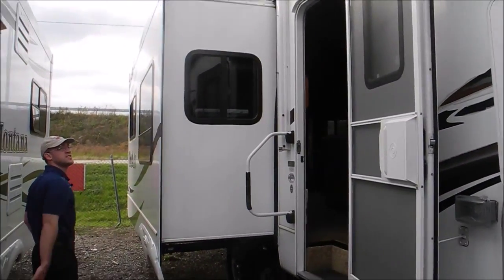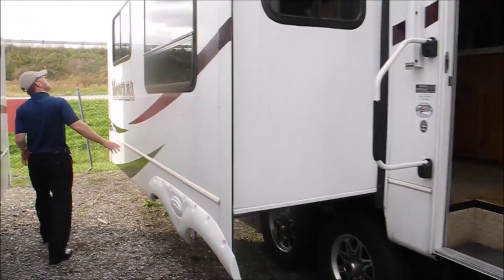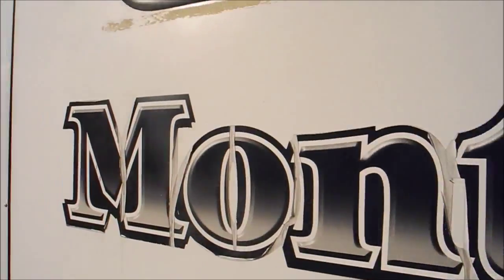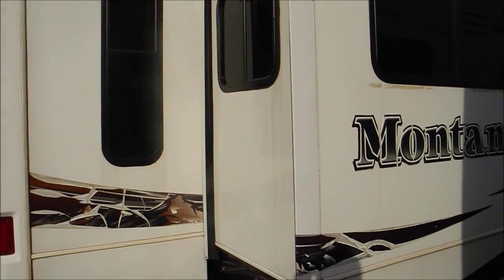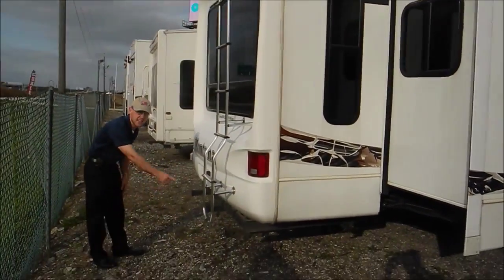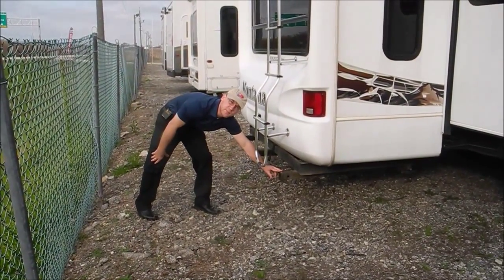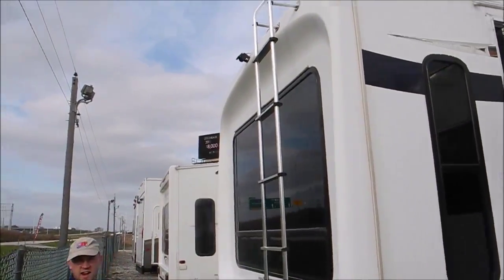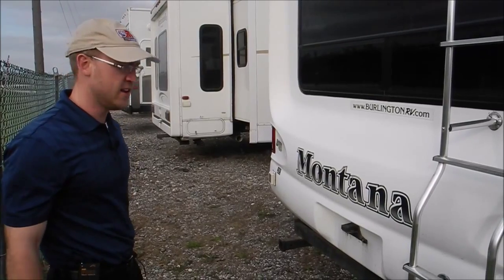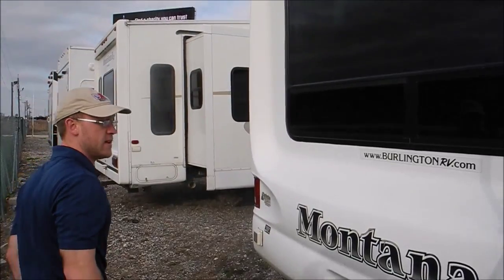This is a three-slide model. This is your first slide. Nice molded fiberglass rear cap. Something unique on here — they added a triple hitch receiver, so you have two 2-inch receivers back here. That's actually not all that uncommon; a lot of times on Montana's more residential fifth wheels you'll see that. Lots of options — you can tow something behind, flagpoles, all sorts of stuff.